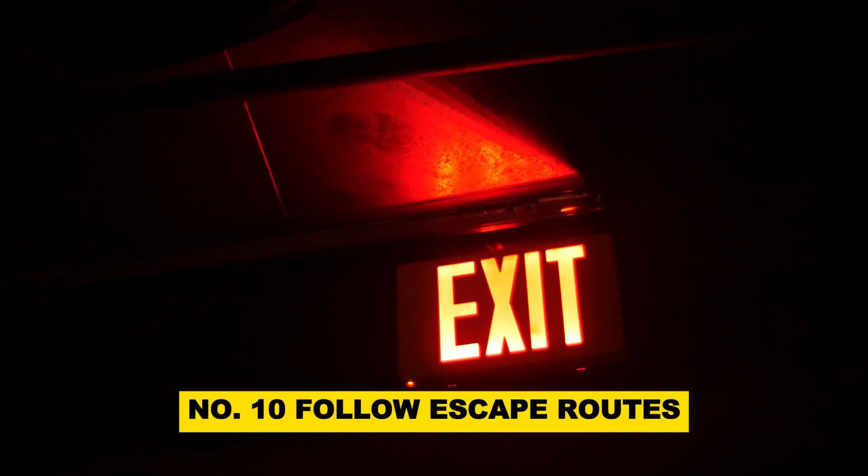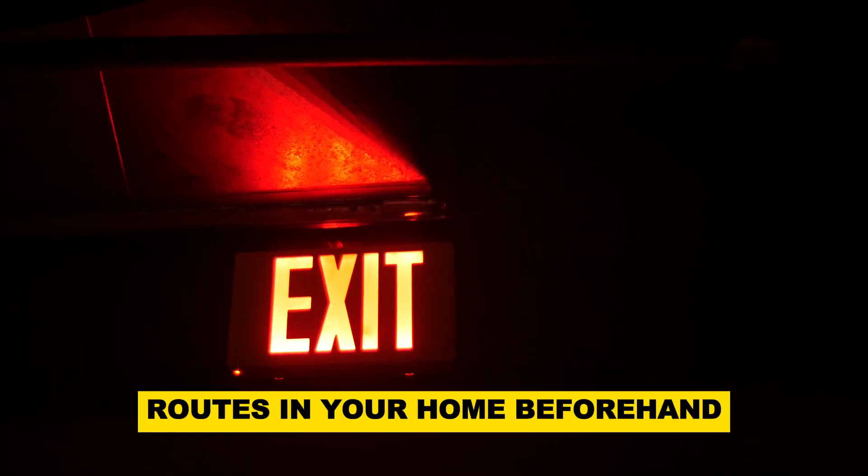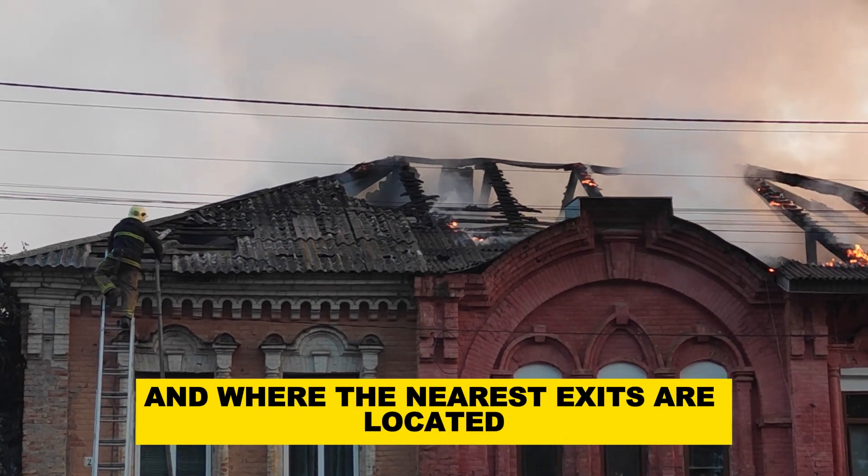Number 10: Follow escape routes. Familiarize yourself with the escape routes in your home beforehand. Ensure that everyone knows how to exit each room and where the nearest exits are located.